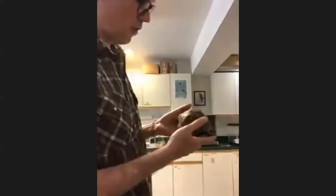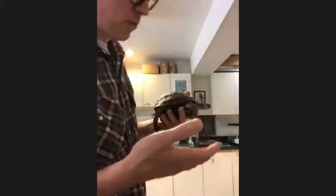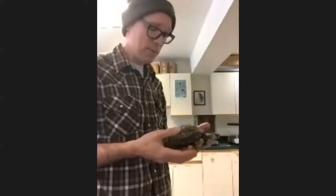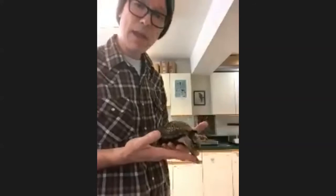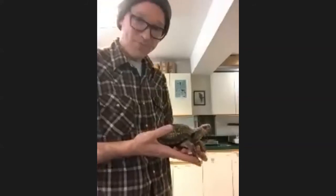They need to be at the right temperature and moisture level all the time, so it takes a lot of care. If she lays them here without a proper place to bury them, they may get smashed by accident. I think sometimes they may even eat them, because that actually gives them a little protein as well. It seems weird to eat your own eggs, but that's nature.